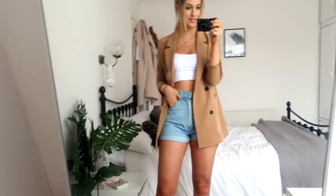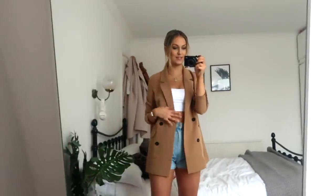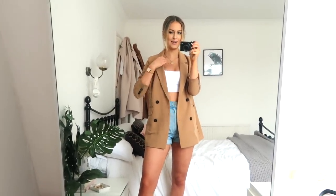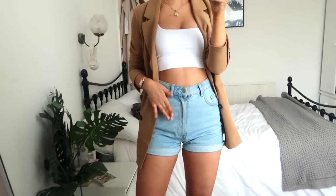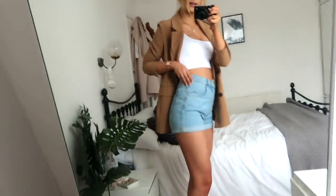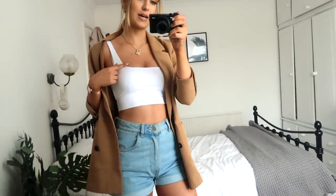The weather's quite nice today so I've gone for quite a summery little outfit. Starting off with the blazer — I think it's from this random online brand called Gina Tricot. I got it quite long ago so I'm not sure if they still sell it, but if not I'll link a similar one below. Underneath I've just got my favorite denim shorts from Zara — their mum shorts — and they fit really well around the waist and bum area.